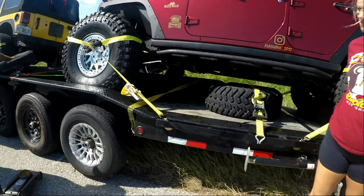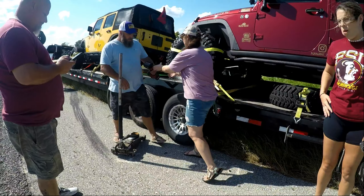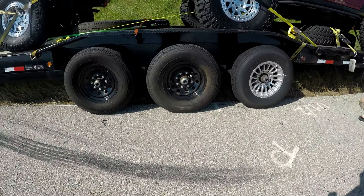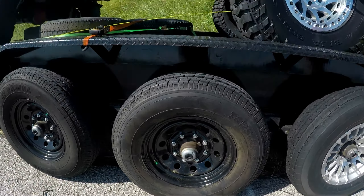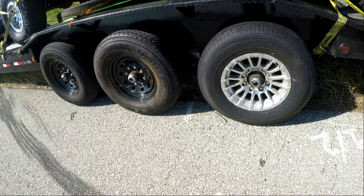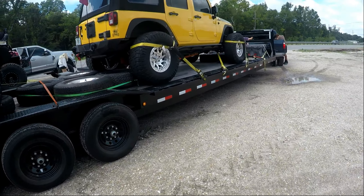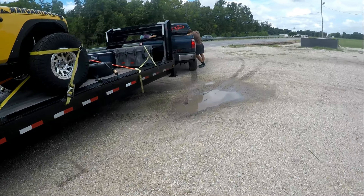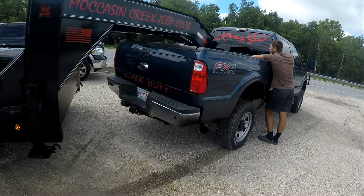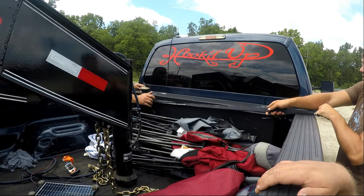We're right here on the side of the interstate again. Just trying to watch the edge, like a collar, and maybe save somebody. All right, we got the new one on. This is our second spare - last spare for this trailer. So we're going to have to stop - about an hour from the hotel - and get some new tires. We're going to have to get two new spares. We don't know if it's the heat that's killing them - they seem like they're just delaminating. We'll see, we're about to get back on the highway.